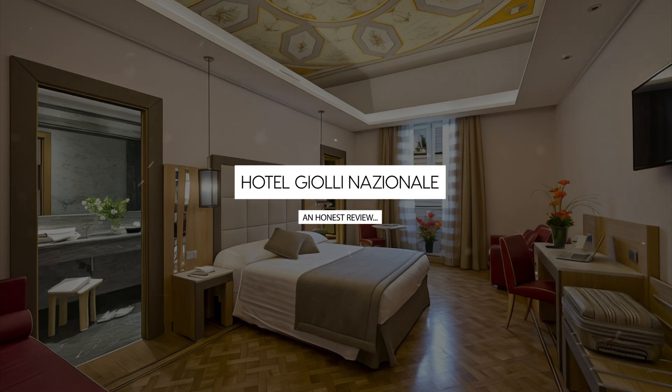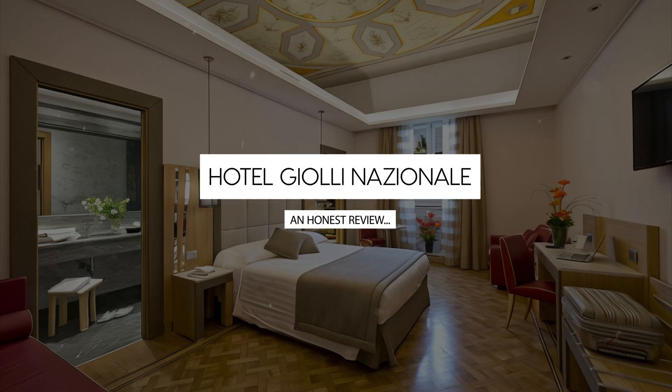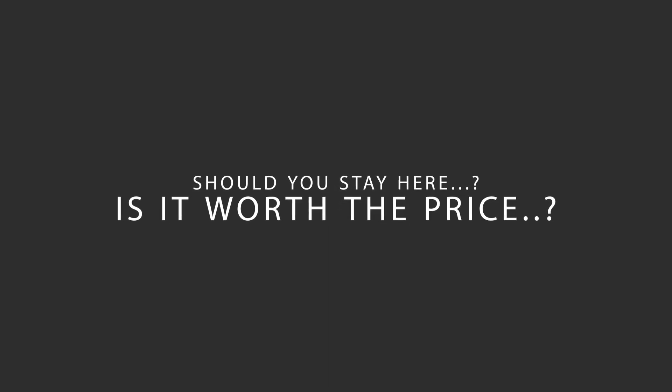Today, we're diving deep into a review of Hotel Gioli Nazionale, located in Rione Monte, Rome. Let's find out if this hotel lives up to its reputation, and if you should stay there.